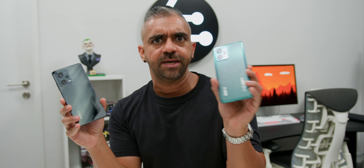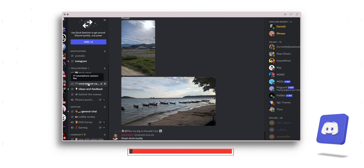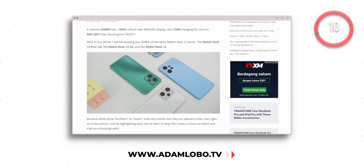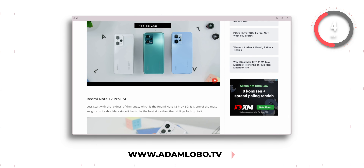Some of you might wonder: a MediaTek processor better than a Snapdragon chipset? Well, welcome to 2023. Speaking of which, we have introduced a community Discord server and you can also read this review in text format at www.adamlovo.tv — all links will be in the description below.